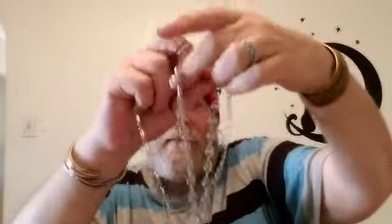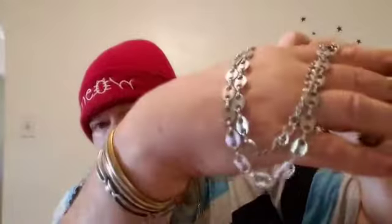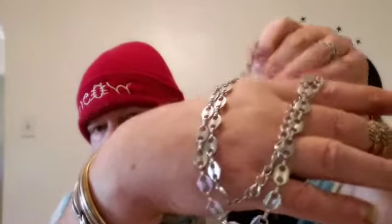This is also a long long long, very very pretty gold tone necklace. Not sure what I'm going to do with that yet.